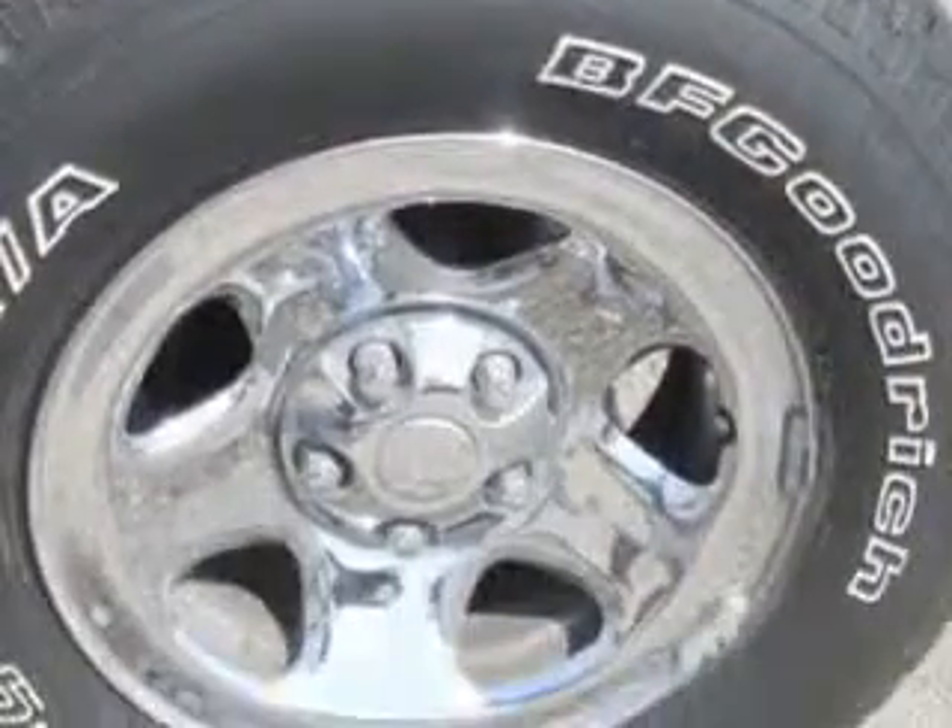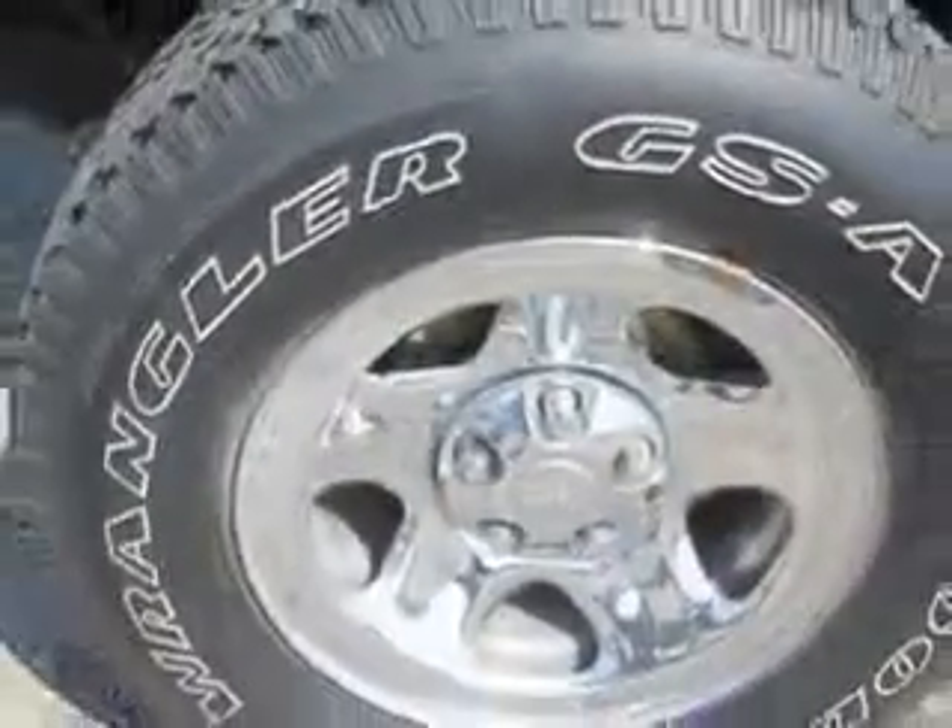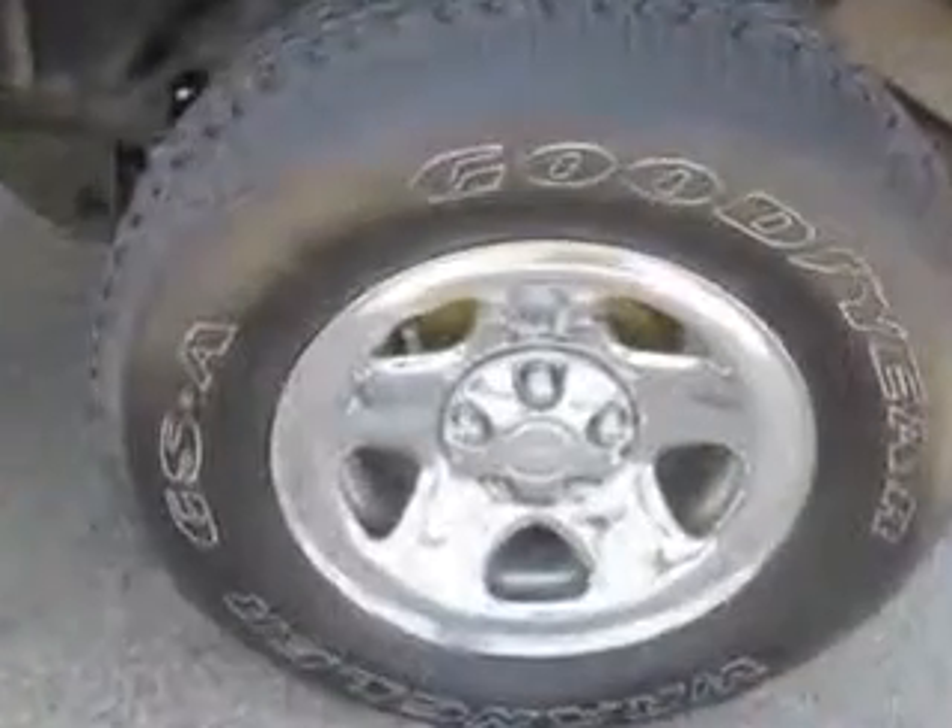Have peace of mind in this 2000 Jeep Wrangler. See us at J. Wilderman Autoplex, new and used, today.